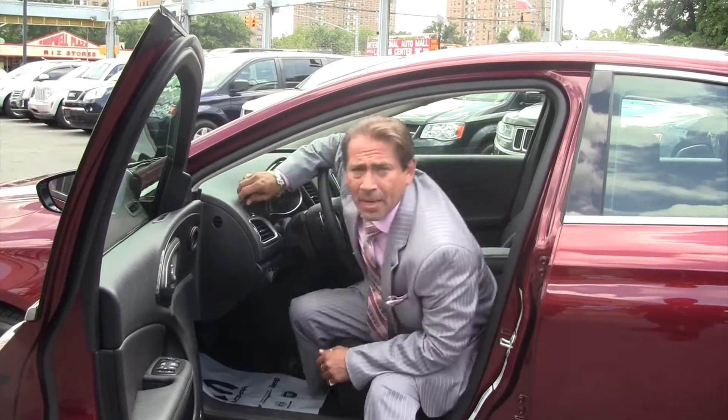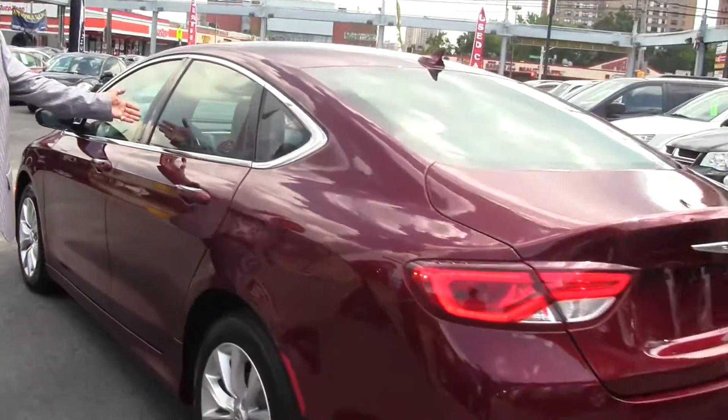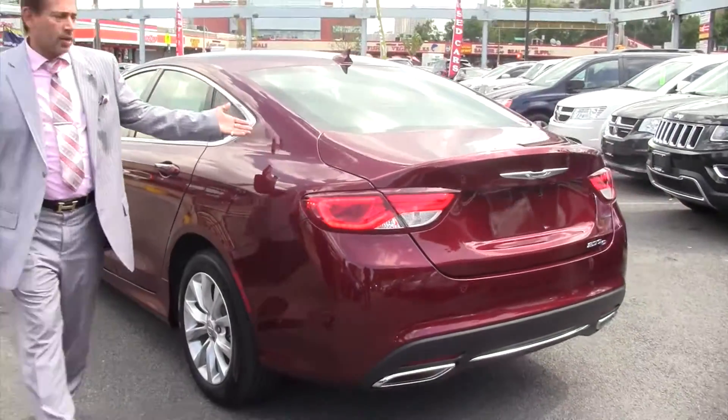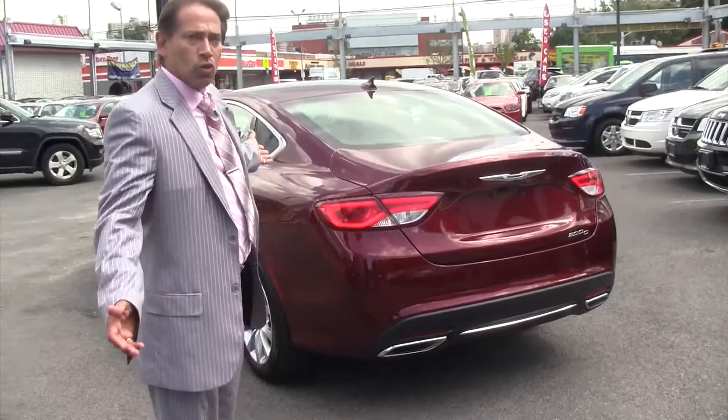Ask for Jacob. We've got 25 salespeople who will be able to get you in and out of the store quickly, and you'll be driving away in the new 2015 Chrysler 200. Beautiful vehicle — look at the back, sleek, it's got eyes. This is something you want to be seeing.